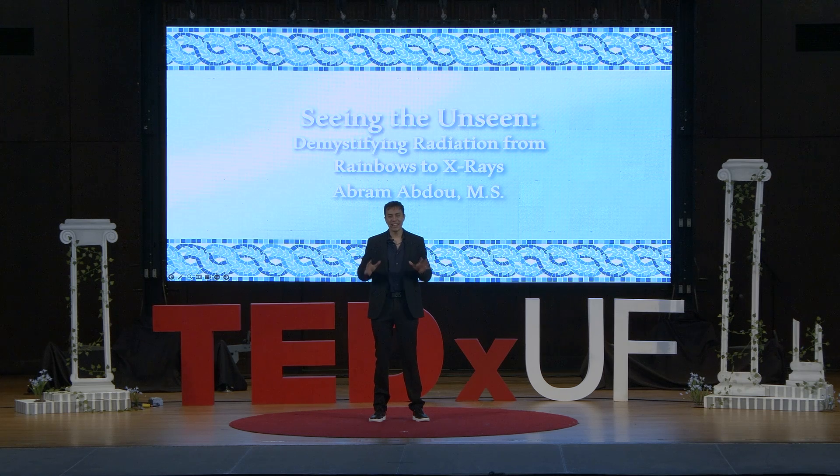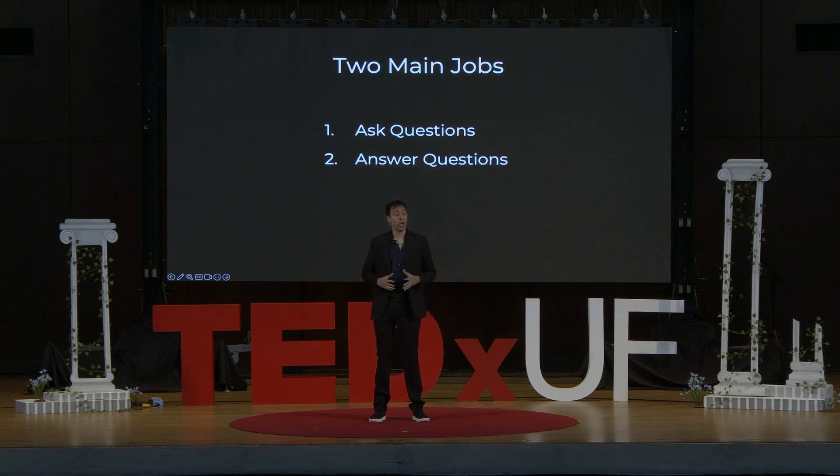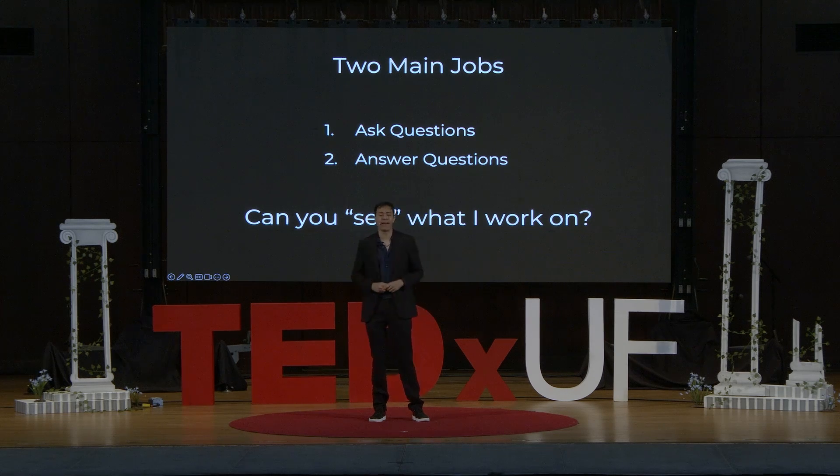I'm a physicist, and as a physicist, I like to say that I have two main jobs. The first one is to ask questions, and the second one is to answer questions. So thanks to all of you guys, I can say that I'm doing about one half of my job right now.